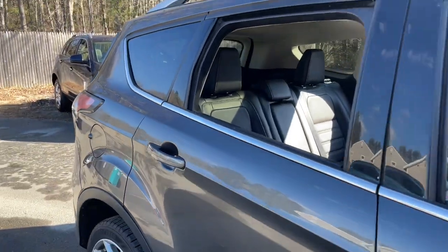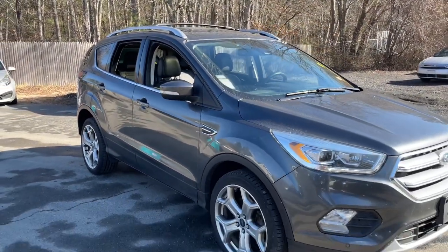Feel relaxed and confident in this capable, comfortable Escape. Treat yourself to a test drive today.